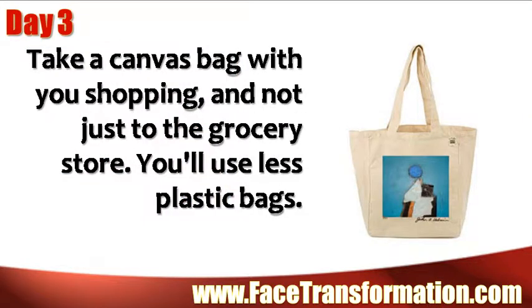Take a canvas bag with you shopping, and not just to the grocery store. You'll use a lot less plastic bags.